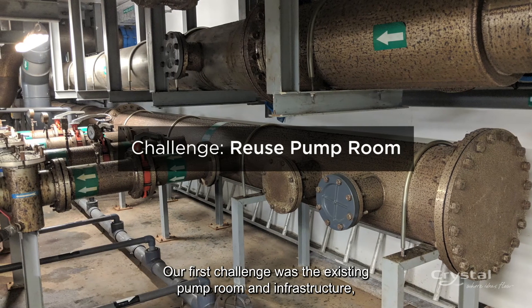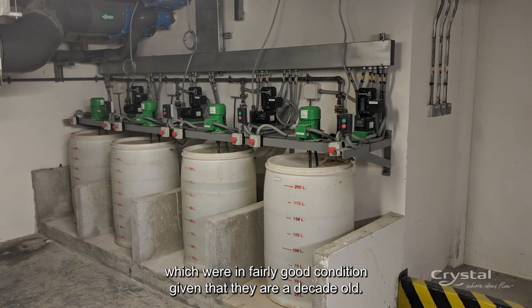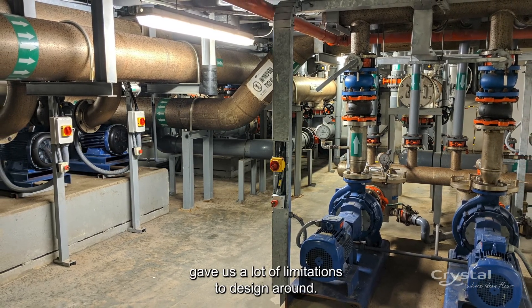Our first challenge was the existing pump room and infrastructure, which were in fairly good condition given that they were a decade old. However, the sheer size of that infrastructure gave us a lot of limitations to design around.